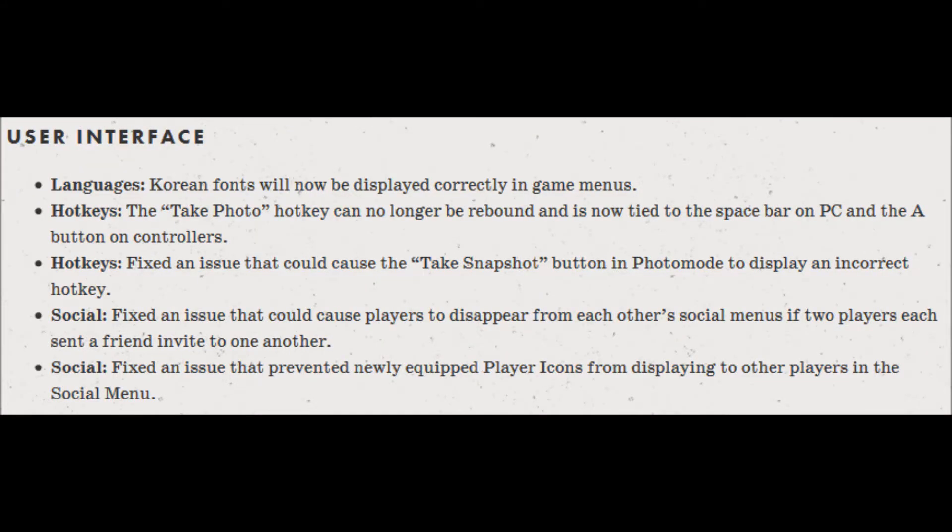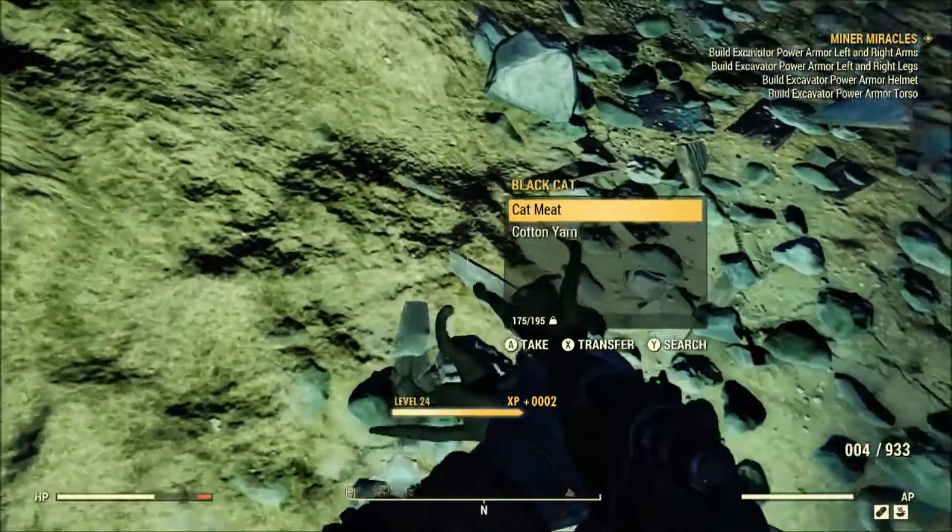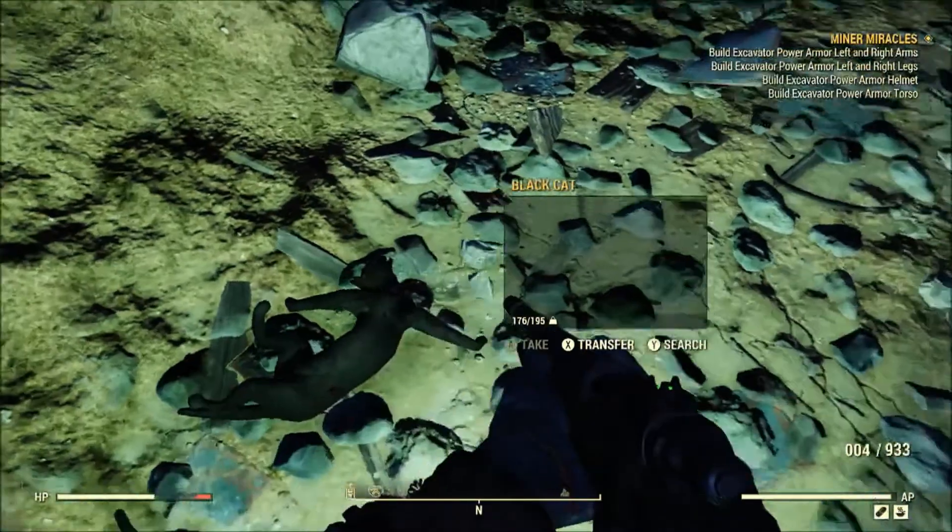Last up we have User Interface. Languages: Korean fonts will now be displayed correctly in game menus. Hotkeys: the Take Photo hotkey can no longer be rebound and is now tied to the spacebar on PC and the A button on controllers. Also fixed an issue that could cause the Take Snapshot button in photo mode to display an incorrect hotkey. Social: fixed an issue that could cause players to disappear from each other's social menus when two players each sent a friend invite to one another. Also fixed an issue that prevented newly equipped player icons from displaying to other players in the social menu. So another massive update for Fallout 76 really just trying to fix performance issues and some bugs with quests, PvP, and other things.